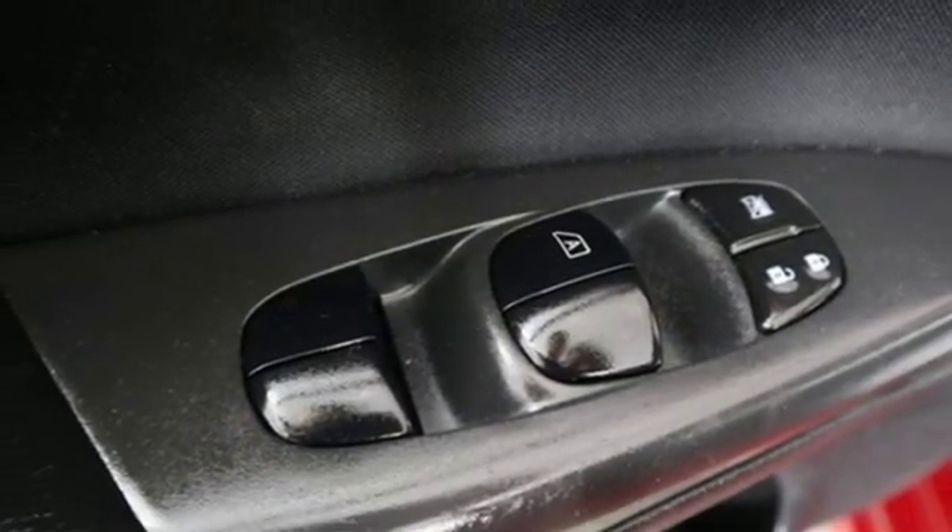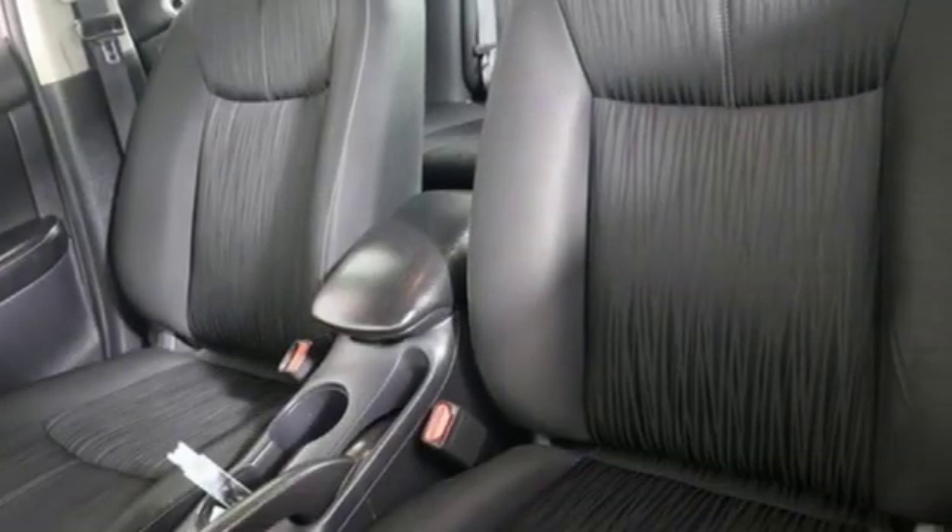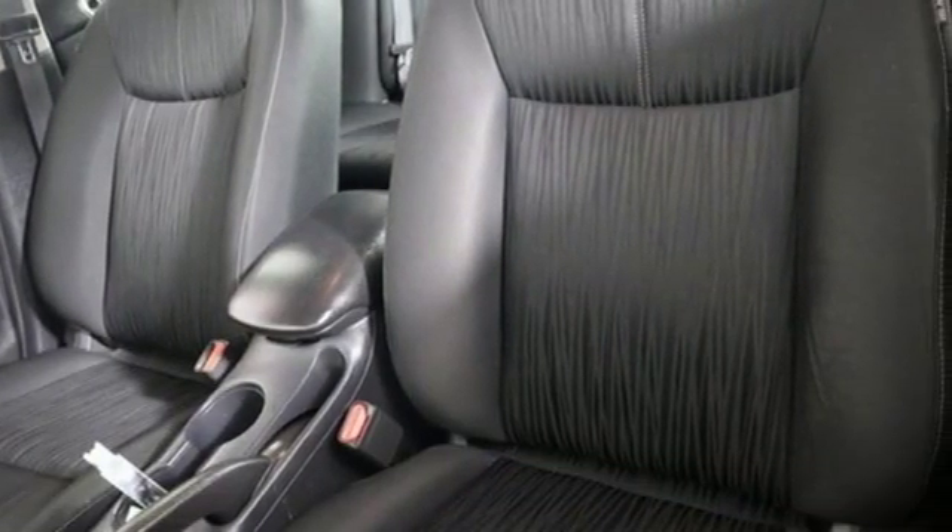Car and Driver notes: those are real LEDs you're seeing dressing up the headlights and taillights. They're standard equipment.